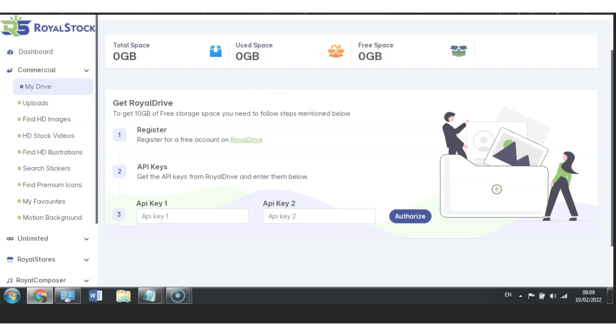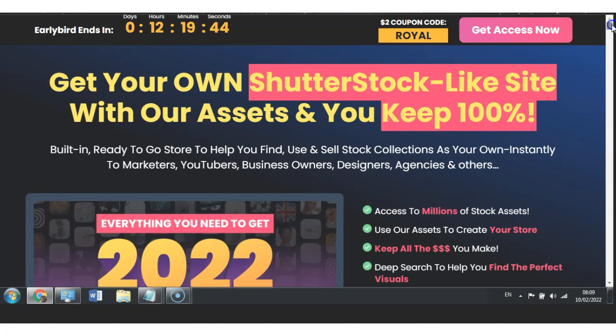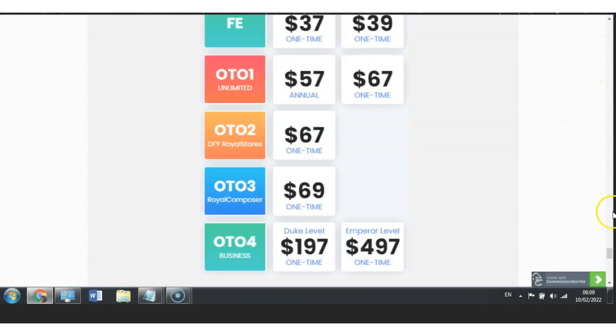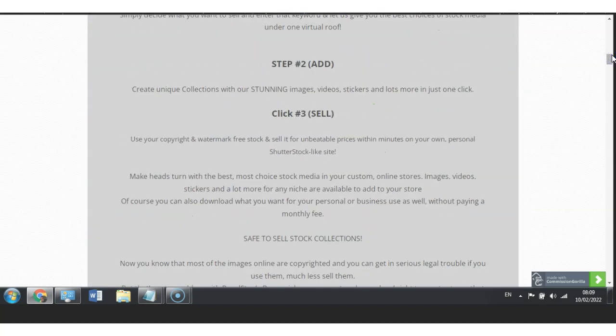Now let's jump over to the sales page. As you can see, they will be launching within 12 hours and 19 minutes — this is an early review video. I don't want to miss my opportunity to review this product and help people understand it before they can purchase it. All the information you need is included on the sales page, but it's also already included on my bonus page. The link is down below in the description box — check out my bonuses and see how they can really help you. This video is made to really help you and I'm here for you. If you have any questions, comment down below and I will always try my best to get back to you.